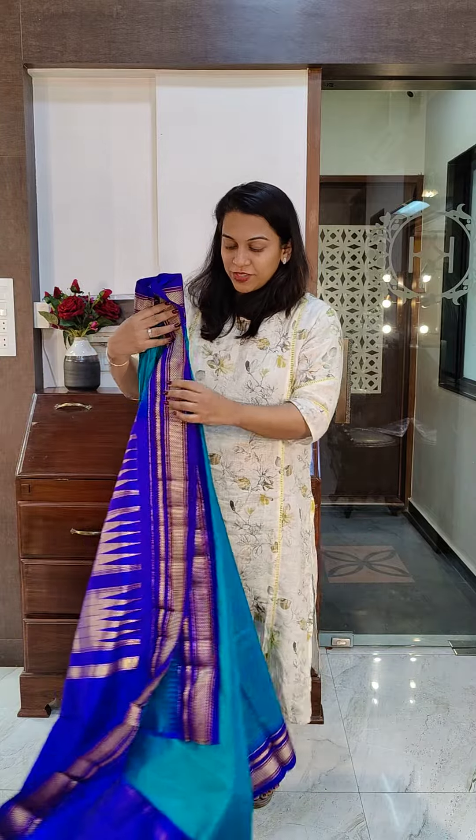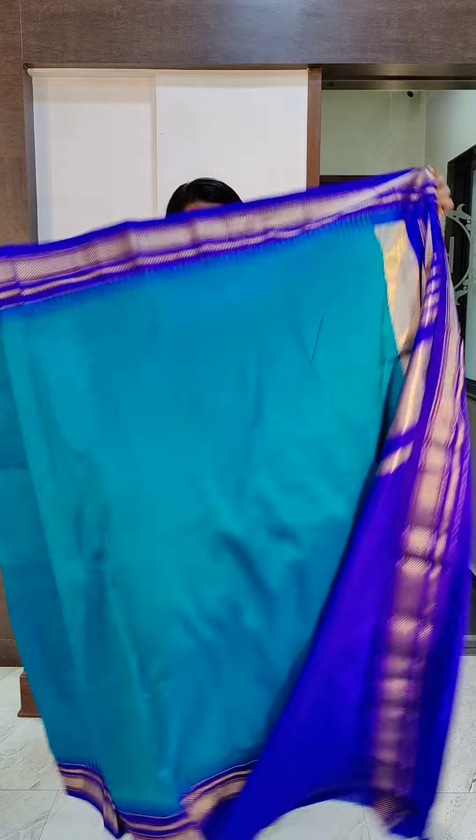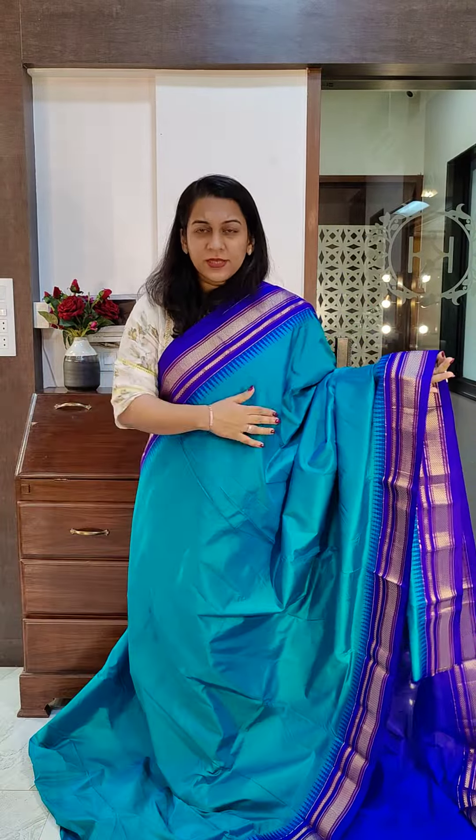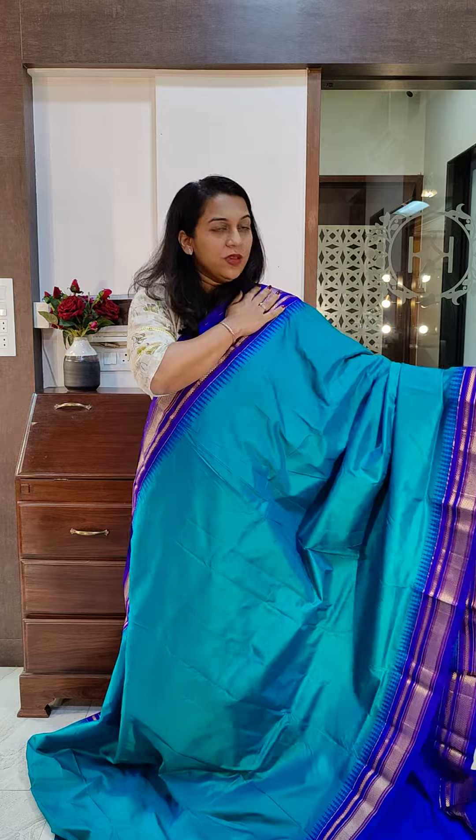The next is a blue and blue combination — a beautiful ferozy blue with a royal blue colored border. The body color is more like a Rama green and ferozy blue mix; it's neither green nor blue. It's looking a little different on camera, but we will try to send you photos. If you like it, please take a screenshot and send it to me on WhatsApp.